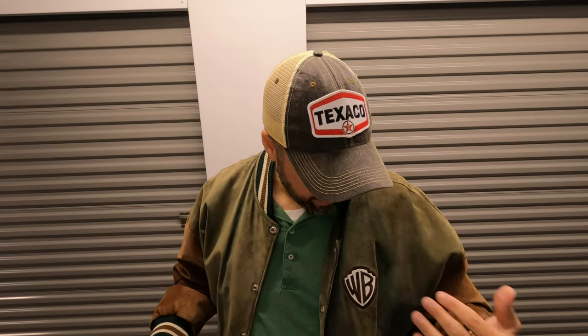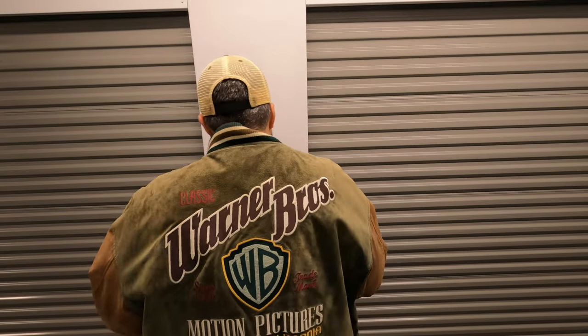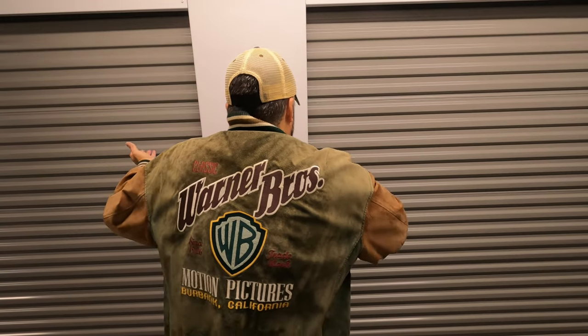I sold a jacket — this is a vintage Warner Brothers Letterman-style jacket made of suede. It's got some spots on it, some fading, not in great condition, but it has this cool big patch on the back. Really cool jacket. I paid $20 for it at a thrift store — kind of paid up a little bit — but it sold for $110.